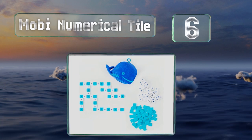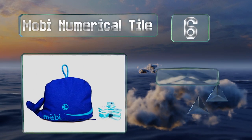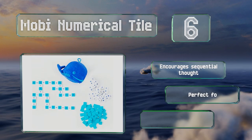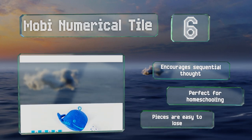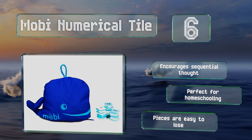Moving up our list to number six, a crossword-style selection similar to Scrabble, Moby Numerical Tile can be set up on any flat surface and comes neatly packed in a cute blue whale pouch that's easy to transport, so it's simple to play anywhere — whether you're at home, school, or on vacation. It encourages sequential thought and is perfect for homeschooling, however the pieces are easy to lose.